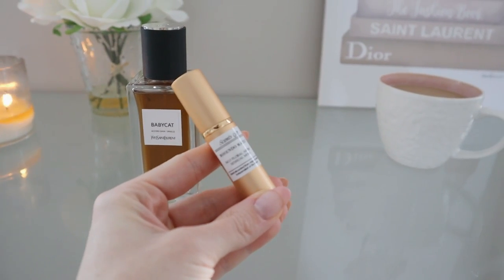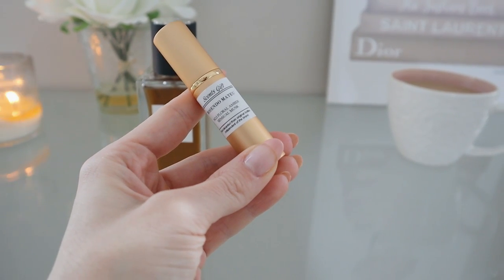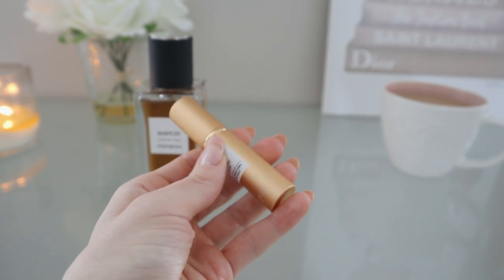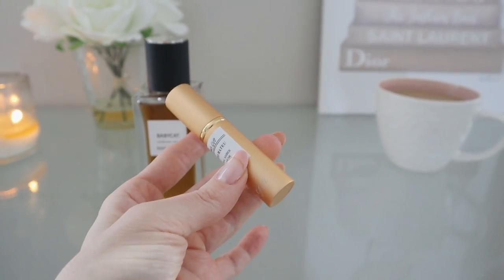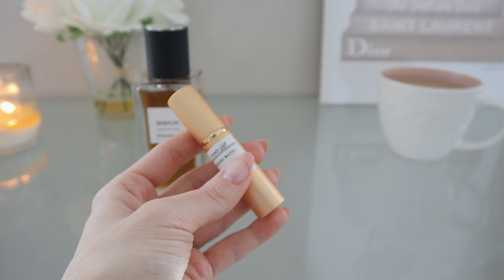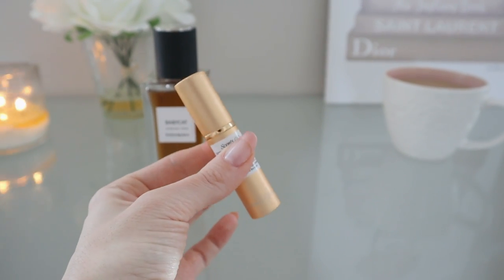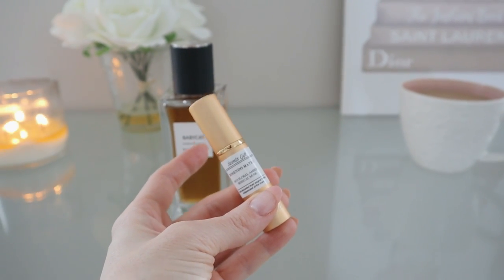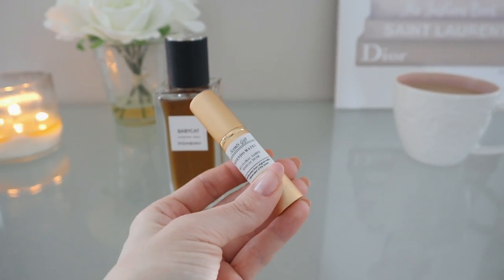This is my little 5ml decant of Rosendo Mateo — I'm not sure how you say it — Rosendo No. 5 Floral Amber and Sensual Musk. I got this from Sense Gift, which I've worked with before. They're a really good option for getting nicely sized decants — 2ml, 5ml, 10ml, even 15ml — so you can try perfumes without committing to a full bottle. I wanted to try this to see how close it really is to Baby Cat and whether I would also love it.